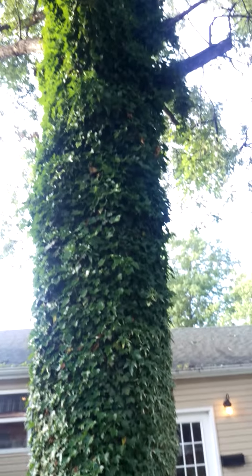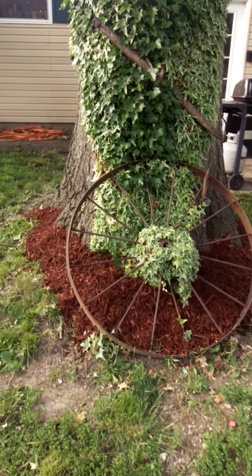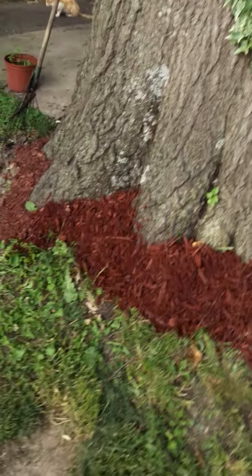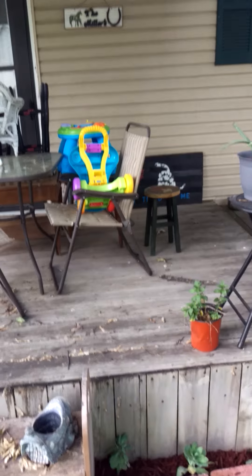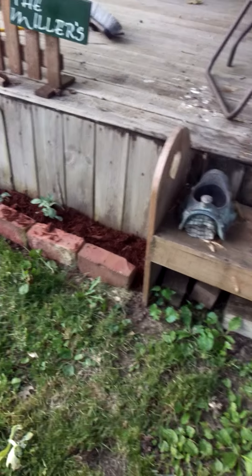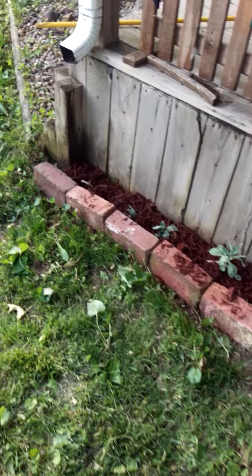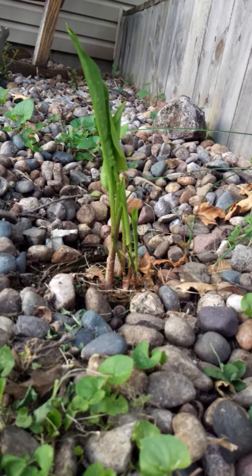Looks good, huh? My ivy's way the hell up there now. Yes, I need to clean the gutters. See the tree's growing. Anyway, there's some baby stuff. We did this up here.